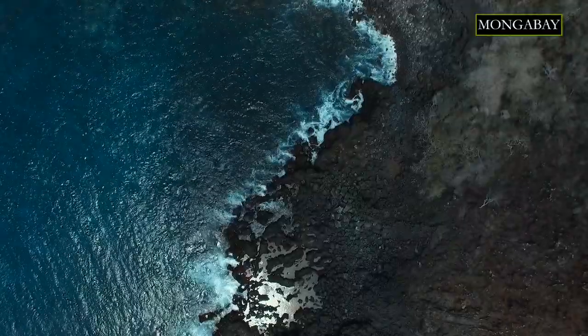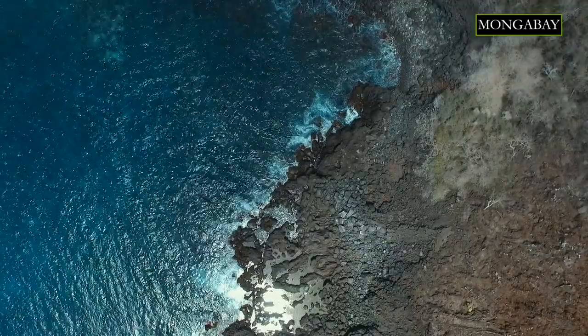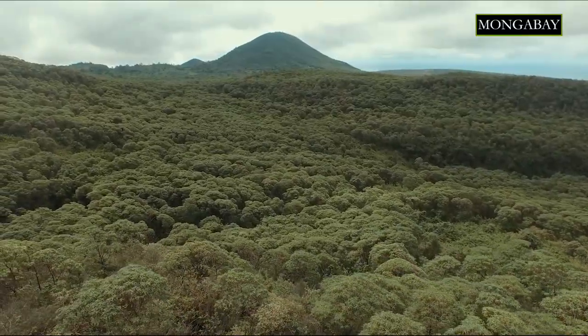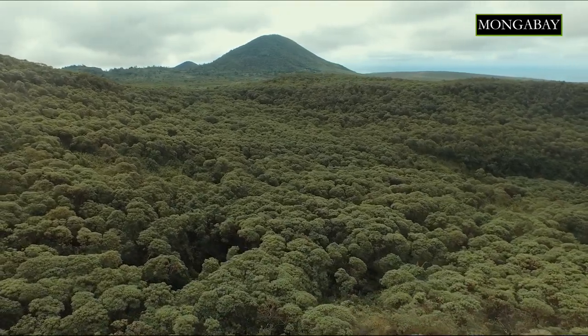But historically what we've seen is islands have also hosted about 80% of extinctions — 75 to 80% of all known extinctions have occurred on island ecosystems. And today about 40% of IUCN red-listed species are found on islands.